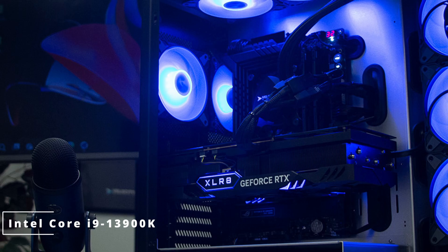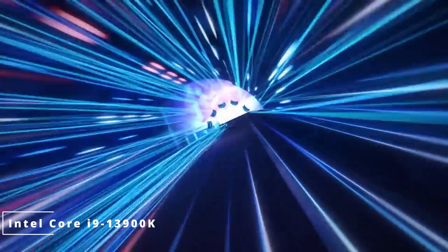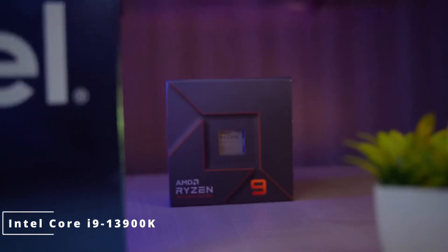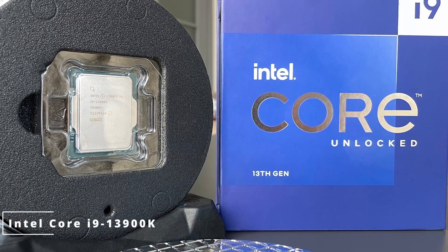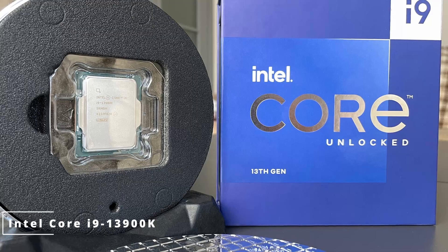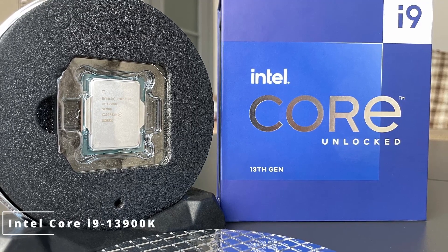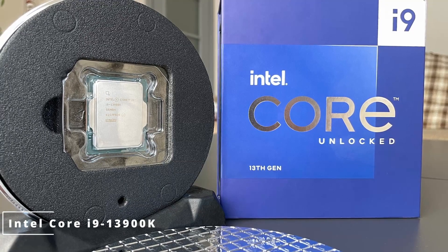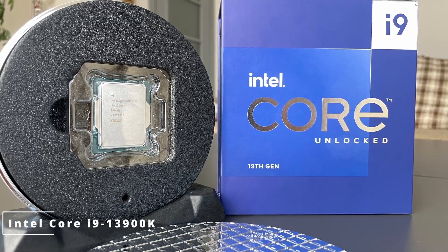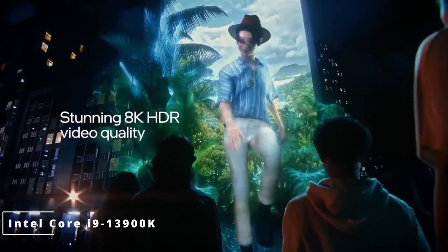Equipped with a staggering 16 cores and 24 threads, the i9-13900K achieves clock speeds of up to 5.8 GHz, making resource-intensive tasks a breeze. Whether you're rendering 3D animations, streaming live gameplay, or running complex simulations, this processor delivers unrivaled performance. To keep things running smoothly, Intel has introduced advanced thermal solutions — the i9-13900K incorporates improved heat dissipation technology, ensuring optimal temperature management even during demanding workloads.